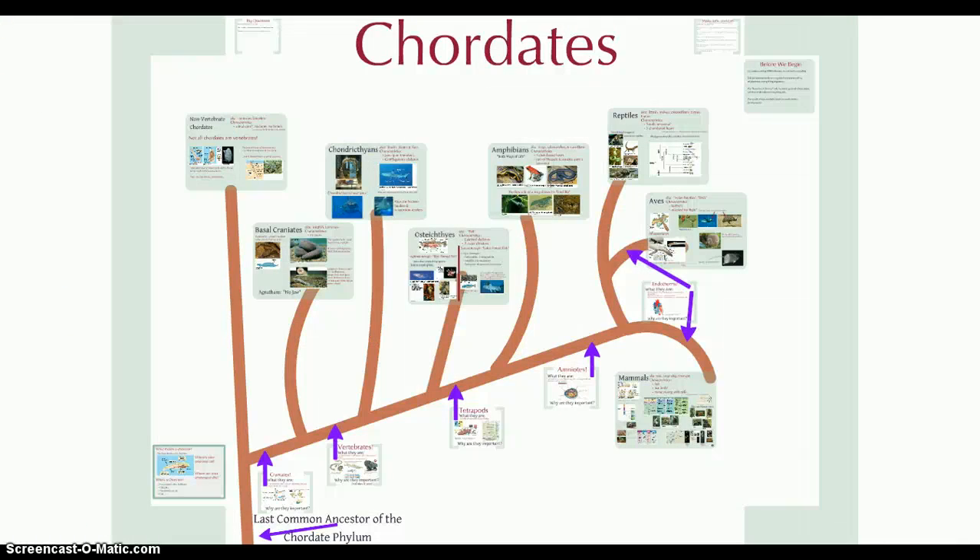And there we have it — the chordates, our last branch in this tree of life that we're studying. Please make sure that you have some of the basic ideas in mind: know where the branches are, know what the groups are, know a few features of each group, and give examples of organisms in the groups. You're required to have at least one image. We're looking for a wide breadth of knowledge here. I hope everyone is doing well — take care, and I look forward to seeing you in class.